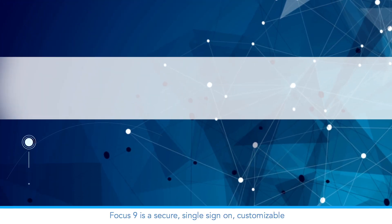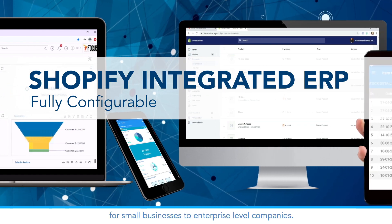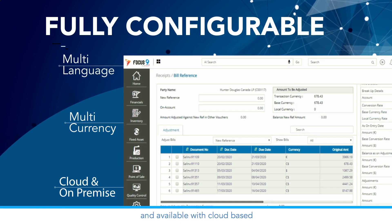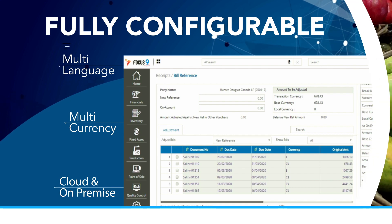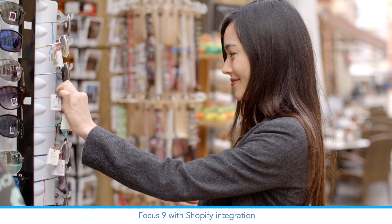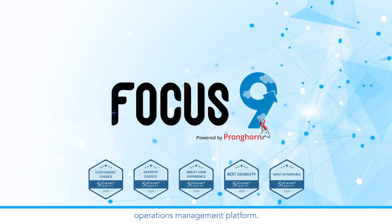Focus 9 is a secure, single sign-on, customizable, and fully configurable web-based ERP for small businesses to enterprise-level companies. It's multi-language, multi-currency, and available with cloud-based or on-premises system hosting. Whether you're a supermarket, multi-brand outlet, lifestyle store, or boutique store, Focus 9 with Shopify integration can be your complete ERP e-commerce operations management platform.